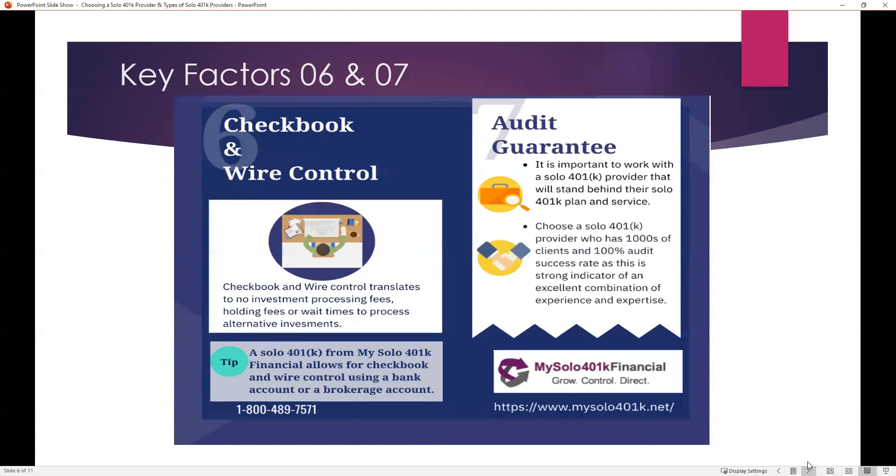Let's look at the audit guarantee consideration. If you're going to choose a provider with experience and expertise, you want to make sure that provider will stand behind their plan and their service. Look for a provider who has thousands of clients — having really seen and experienced all the different situations that might come up — and has a 100% audit success rate, which is a strong indicator of an excellent combination of experience and expertise.